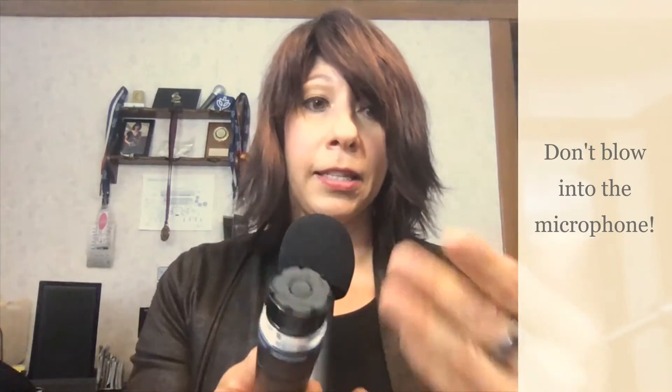Two mistakes you should never make with microphones. Mistake number one: never ever blow into a microphone, because this diaphragm is very sensitive and thus very fragile — the force of your voice will move it. Blowing into the microphone can possibly cause damage to the diaphragm.